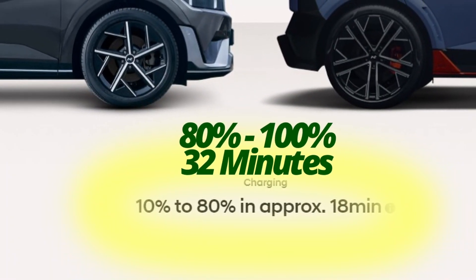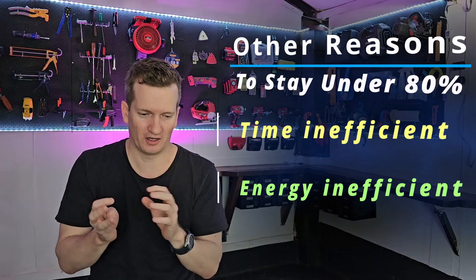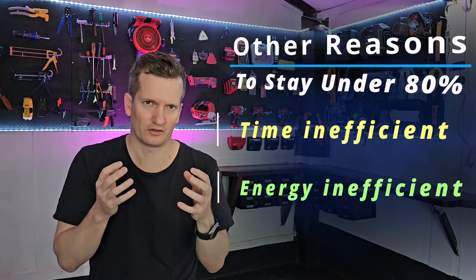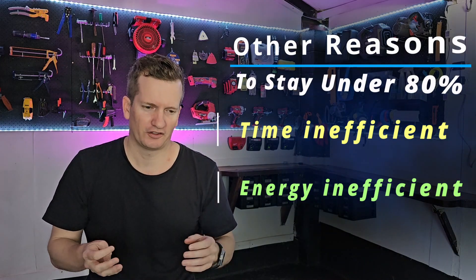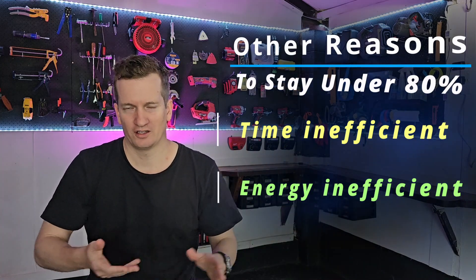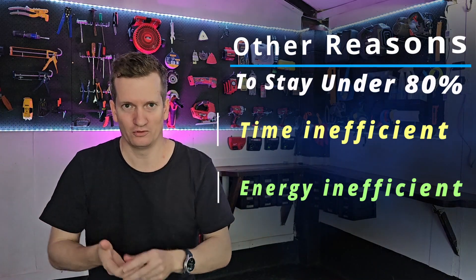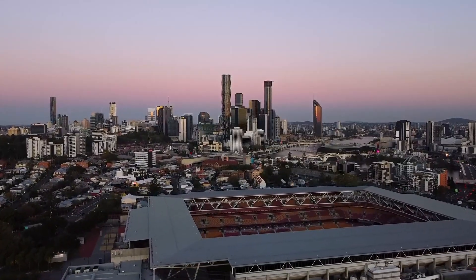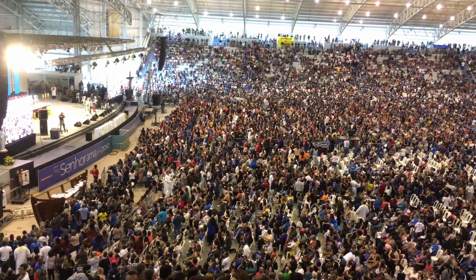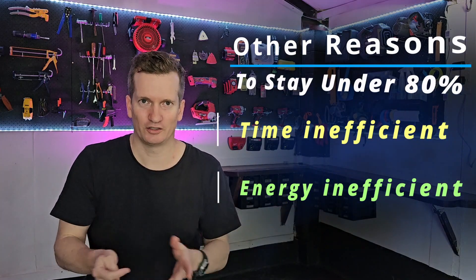That 18 minutes versus 32 minutes comparison holds true for all battery types, whatever the chemistry. The reason for this is a thing called the stadium effect. Imagine walking into an empty stadium — you can get to your seat pretty quickly. But if it's a big crowded stadium, like the MCG or Suncorp, and you're one of the last ones in, there'll always be people in your way through every alleyway or lane. You can imagine this happening to electrons as they try to find their way into their allotted space in the battery.